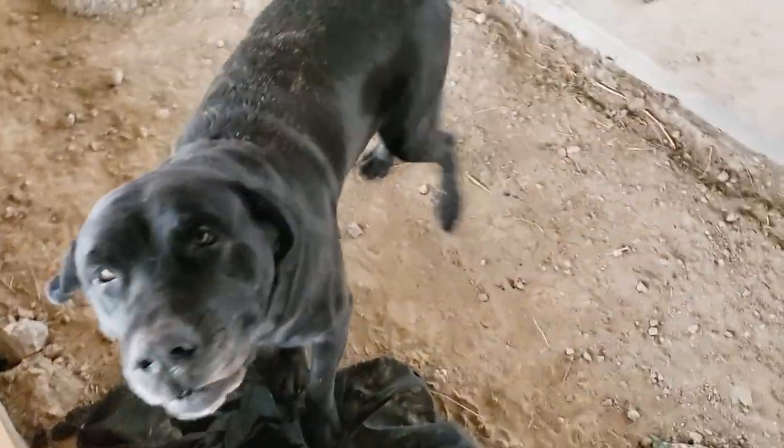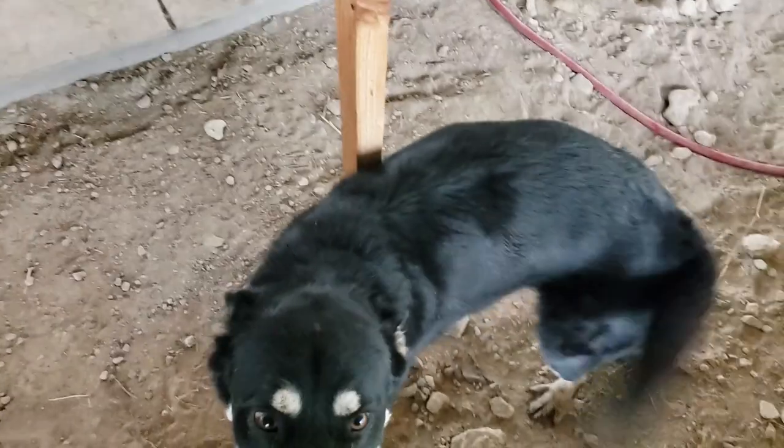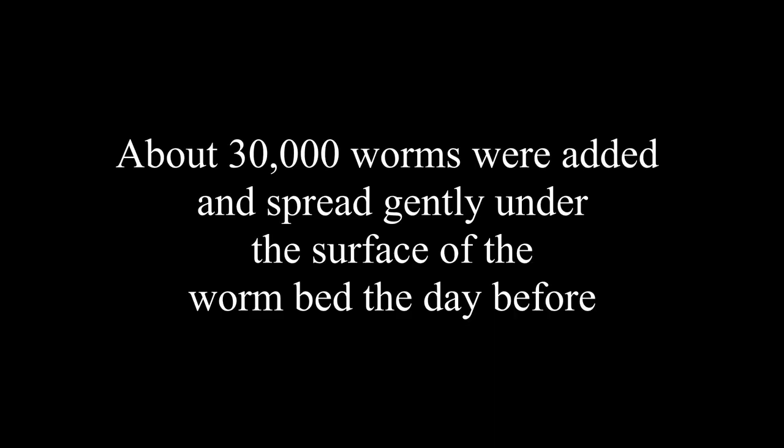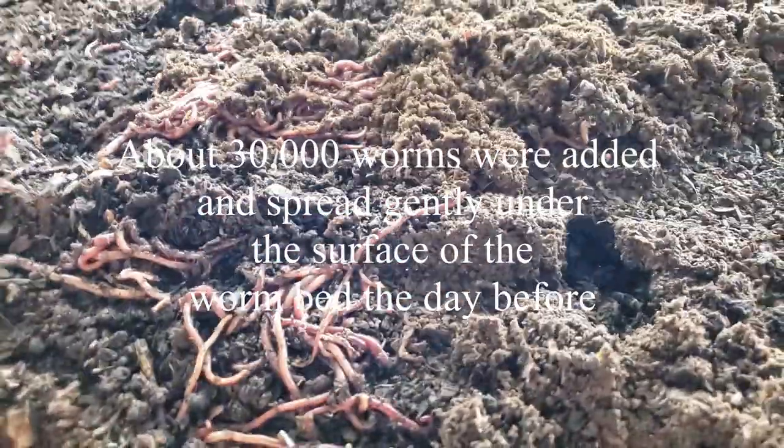Hey puppies, what are you guys doing? You just want to be pet? Both of you gonna fight over it now? Get back. Looks like there's a few surface piles.